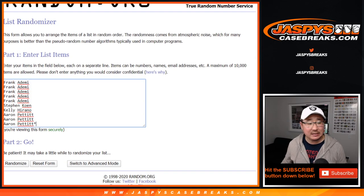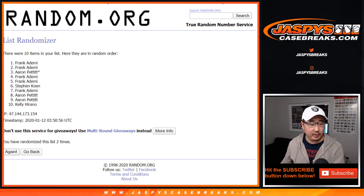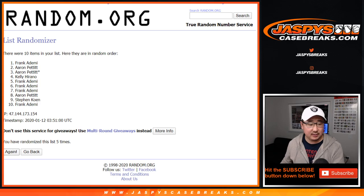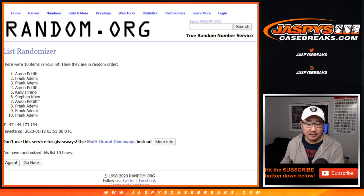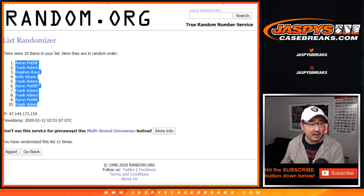Let's randomize it. 5 and a 6, 11 times for each list. 1, 2, 3, 4, 5, 6, 7, 8, 9, 10, and the 11th and final time. After 11 times, we've got Aaron Pettit down to Frank.